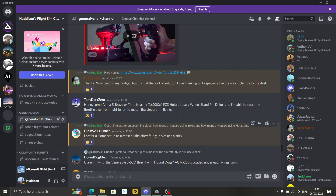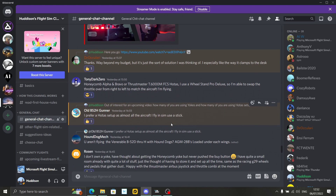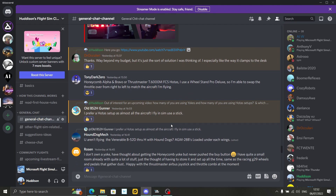TonyDarkZero, another chap who joins us consistently on our live streams. He uses Honeycomb Alpha and Bravo, or Thrustmaster T6000M HOTAS. He uses a Wheelstand Pro Deluxe, so he's able to swap the throttle over from right to left to match the aircraft he's flying. Fantastic answer. He flies with the Alpha and Bravo yoke system or the Thrustmaster.